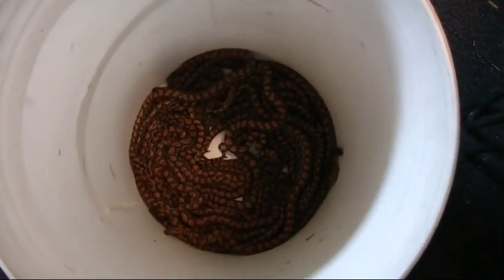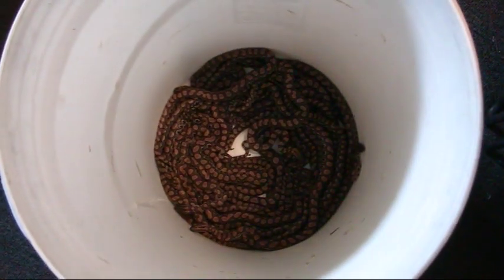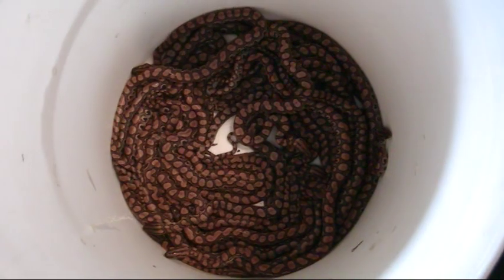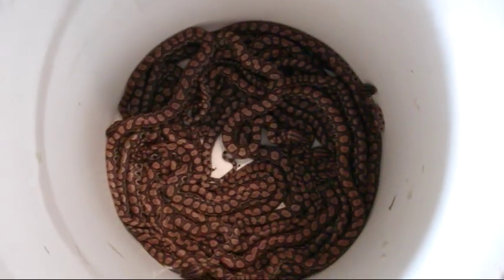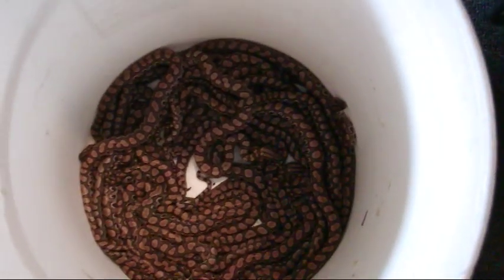Hey everybody. Days like today are ones that I always enjoy — I always love seeing baby snakes. This morning I was greeted by this welcome sight, and this is my first of three litters in 2009 of Brazilian rainbow boas.